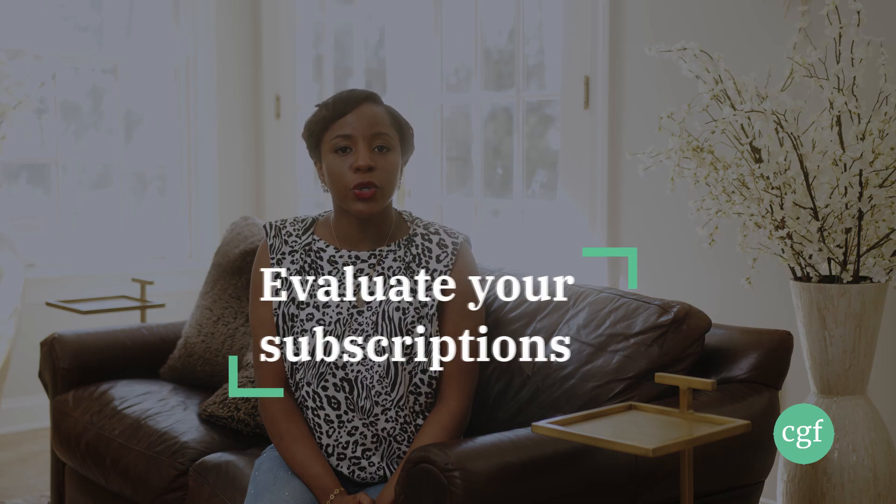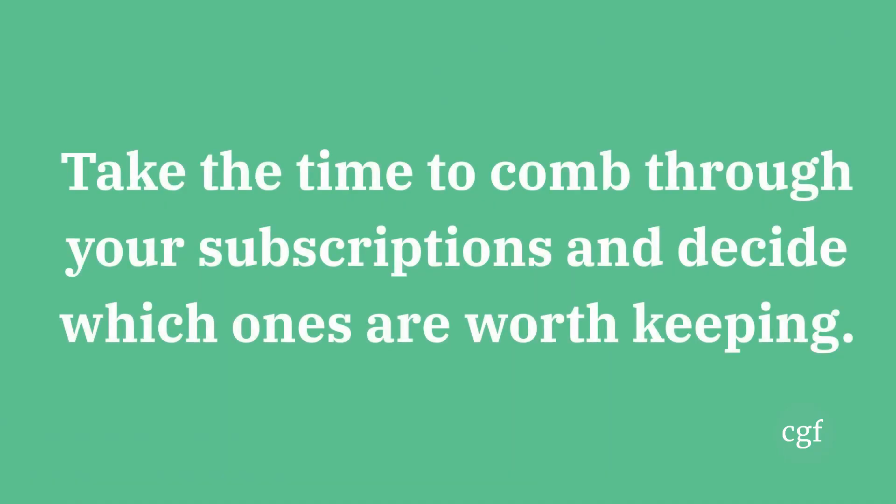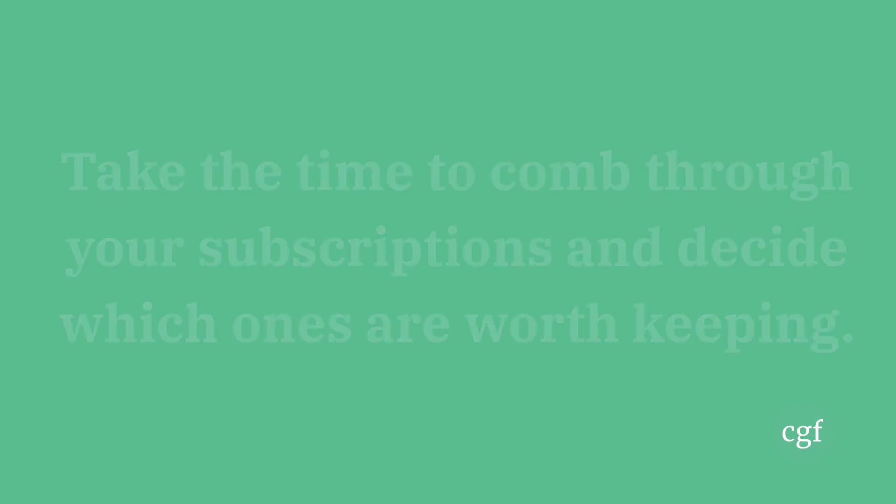Number seven: evaluate your subscriptions. This is the day and age of subscriptions upon subscriptions. Do we really need Hulu, Netflix, AMC Plus, Disney Plus, HBO Max, a gym membership, et cetera? The subscriptions can add up to a ton of money. So take a good hard look at everything you're paying for on a monthly basis and determine if you're actually using them and getting your money's worth. If you're not, it's okay to cancel those subscriptions and put that money towards something you actually use.